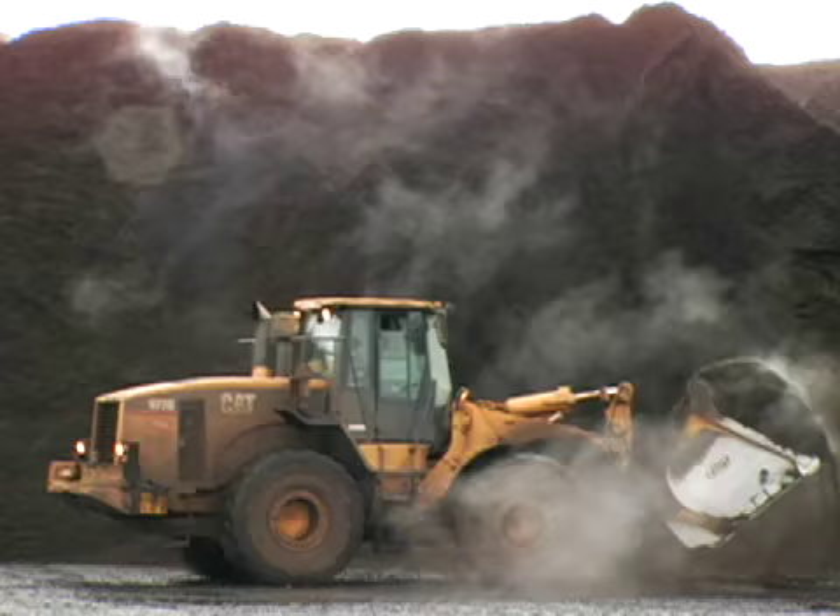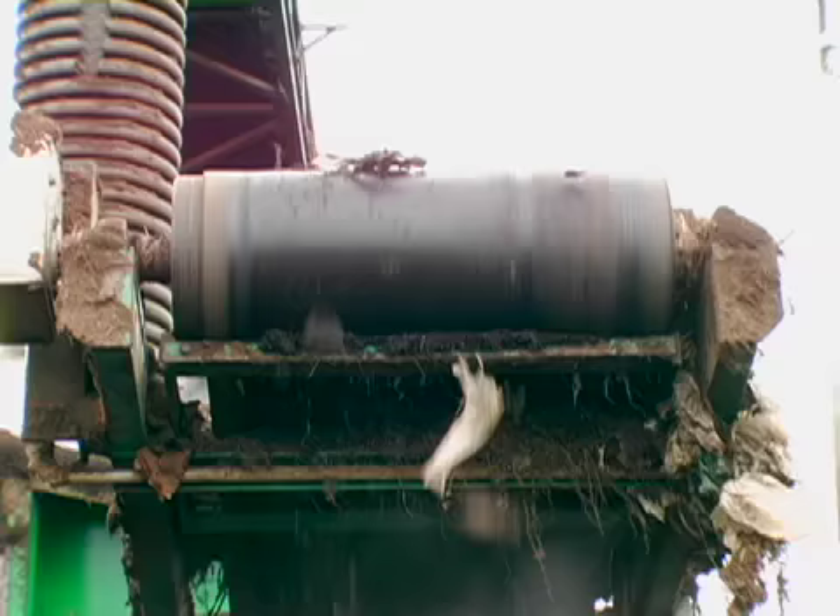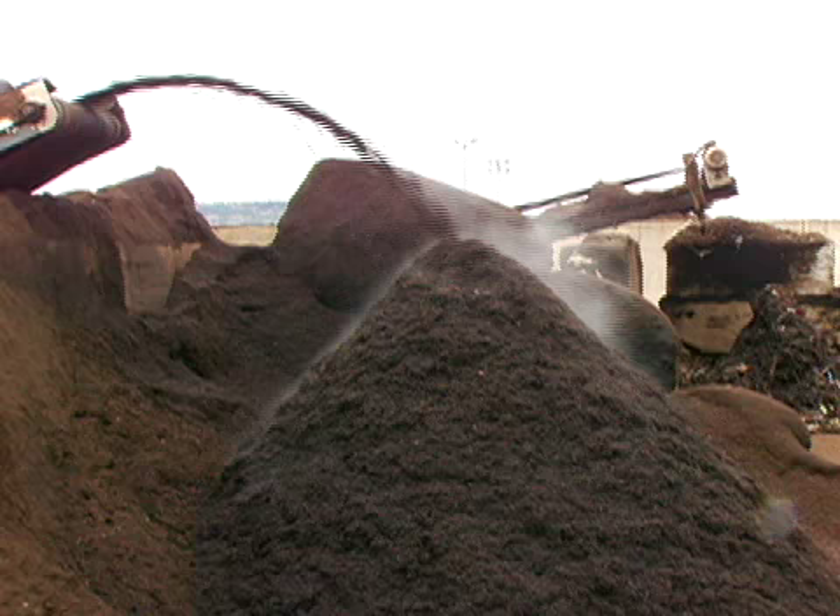Cedar Grove Composting is a very special company. We see ourselves as partners in the community to work towards sustainability. So we're working together to make sure that we're minimizing materials that we're sending to the landfill and putting good, usable materials out into the environment.